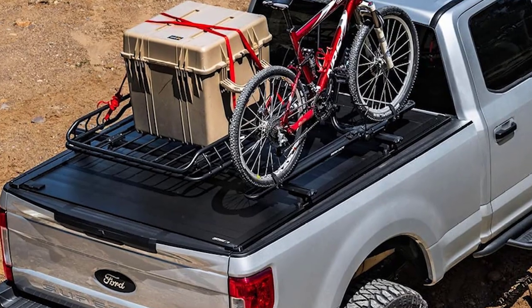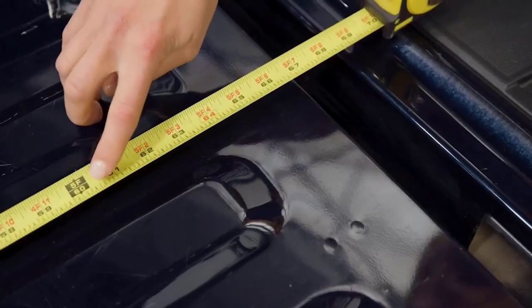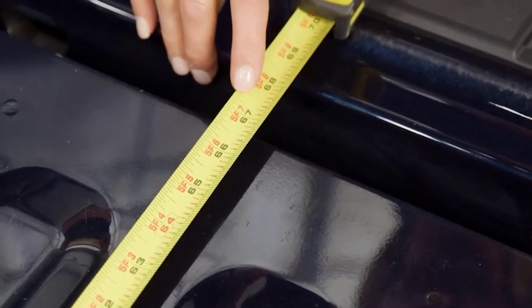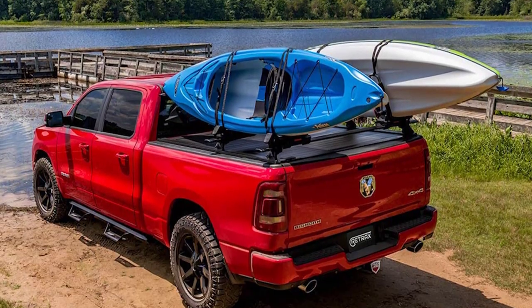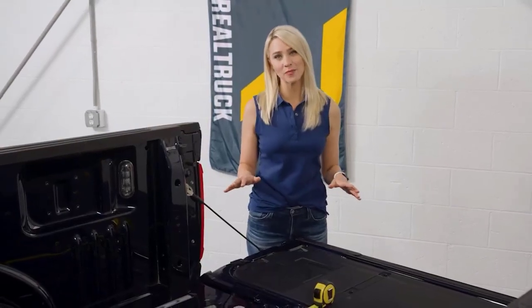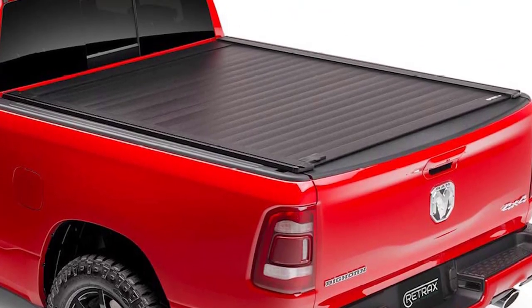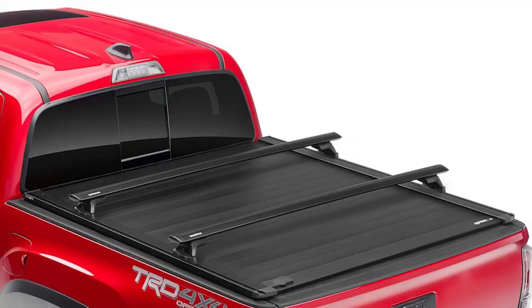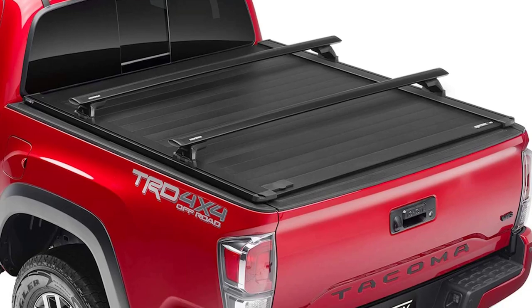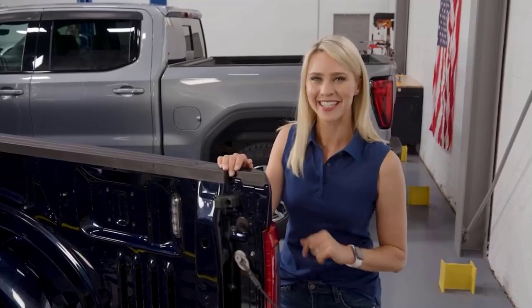The Retrax Pro XR has all the features of the standard Retrax Pro cover except that it's retractable. It includes a patented tracks rail system which allows users to easily mount almost anything, including bike carriers, ski carriers, work lights, and cargo organizers. The Pro XR's patent-pending handle design makes it easy to raise and lower the cover and works in both directions. Its two front lock points provide the same level of security as snap-in covers, and since it slides up and down the bed it's much more convenient. It doesn't require a specific type of truck or a particular bed length to work.